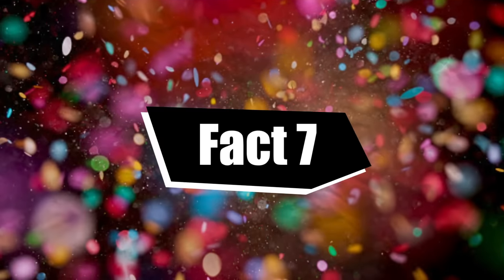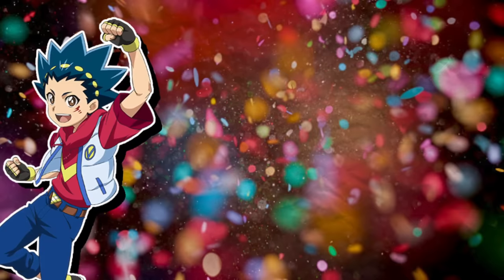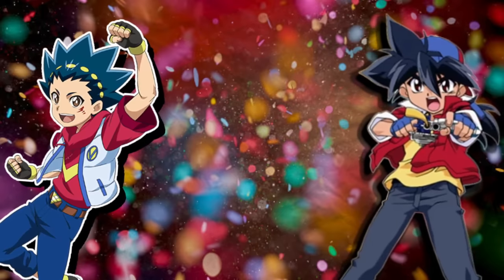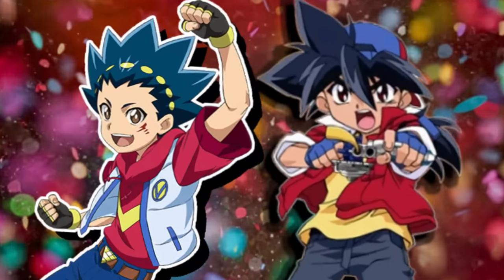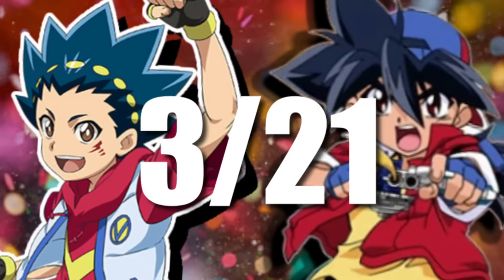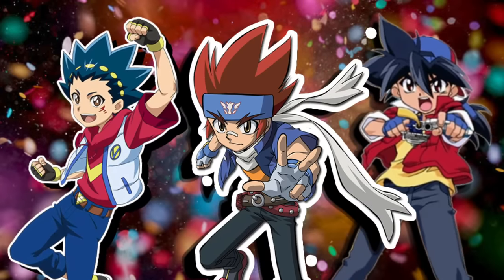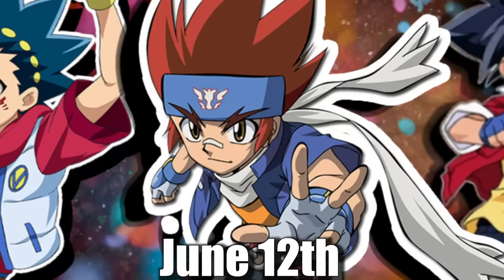Fact number seven. Speaking of birthdays, did you know that Valt from the Beyblade Burst series and Tyson, the main character of the original Beyblade plastic series, share the same birthday? They were both born on March 21st, which can be written as 3-2-1, referring to how you count down from 3 when you launch a Beyblade. Sadly, Jinga from the Metal Saga does not share the same birthday and was instead born on June 12th.